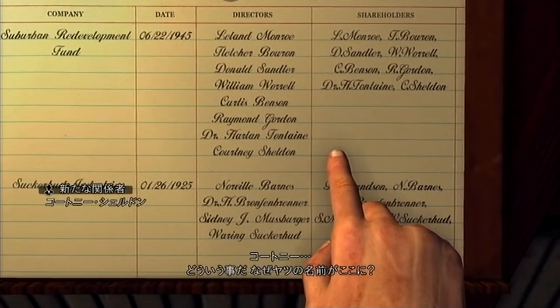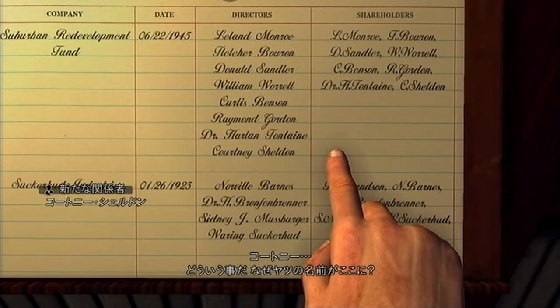Courtney, for God's sake. What's he got to do with this?